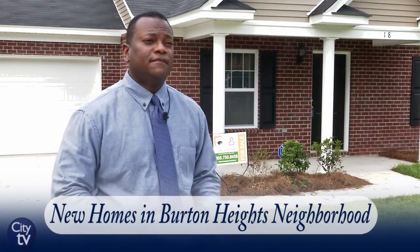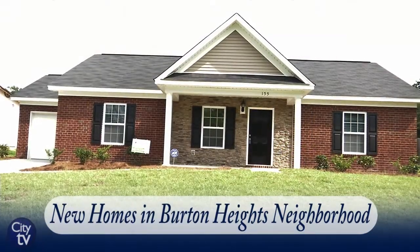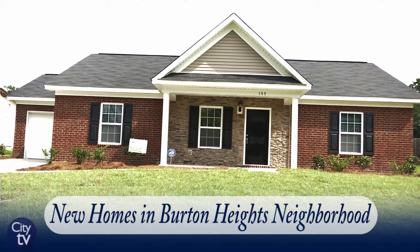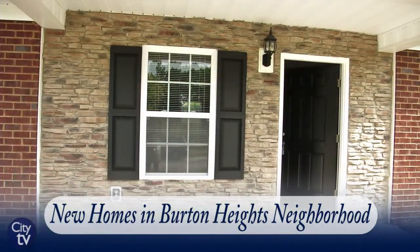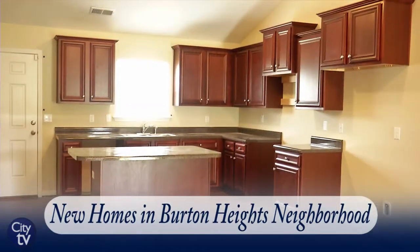To date we've built 20 of them, and what you see here are the final six homes that are being constructed new for the subdivision. The homes start ranging from $120,000 and up.